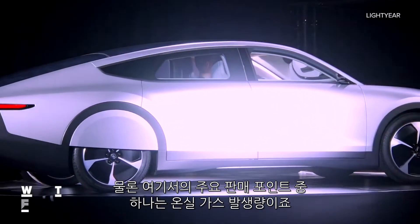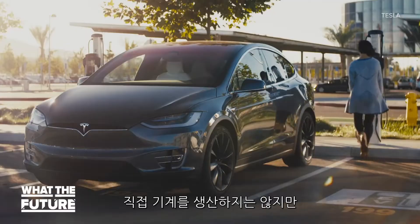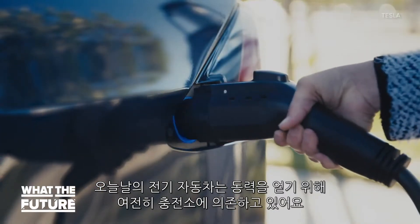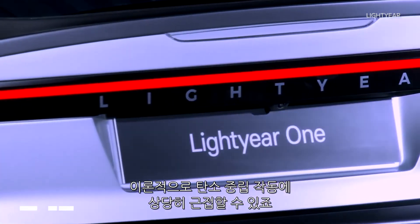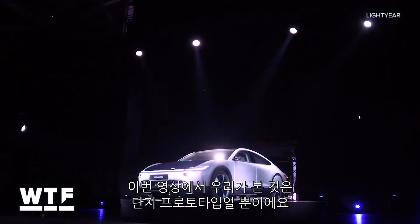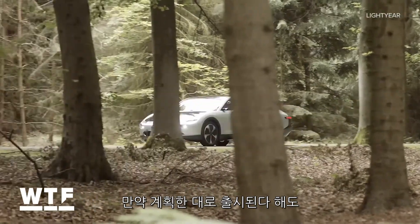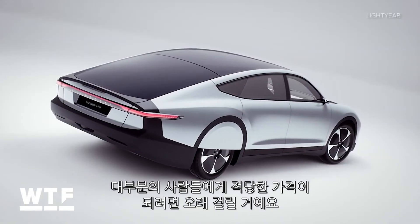One of the main selling points here is the carbon footprint. While they don't produce emissions directly, today's electric vehicles still rely on the grid for power. A car that can generate its own power from the sun could theoretically be pretty close to operating carbon neutral. What we saw this week was just a prototype, and if the One does hit the market as planned, it's a long way from becoming affordable for most of us.